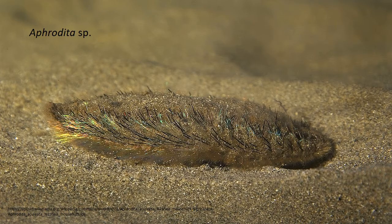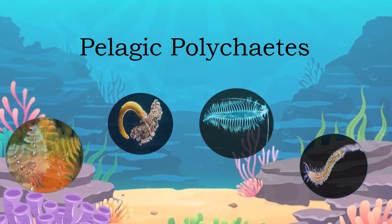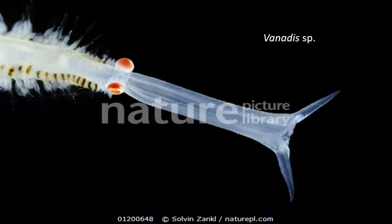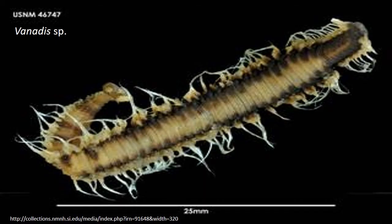In sea mice like Aphrodite, elytra are covered by a felt formed by fine hair-like notopodial setae. The second type is planktonic or pelagic polychaetes. These are adapted to live in the open sea and tend to be transparent. Tomopteris has large biramous parapodia with membranous pinnules but without setae. The Alciopida like Vanadis have very large eyes.